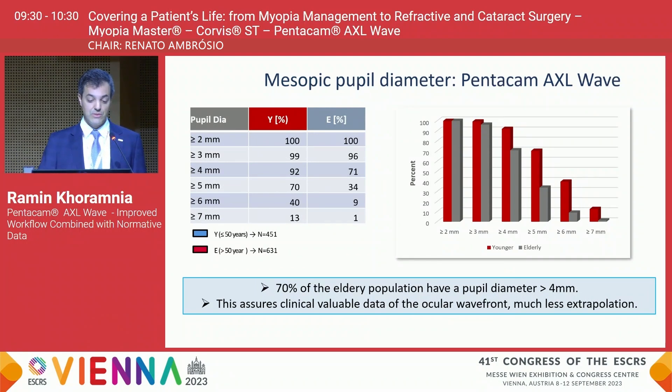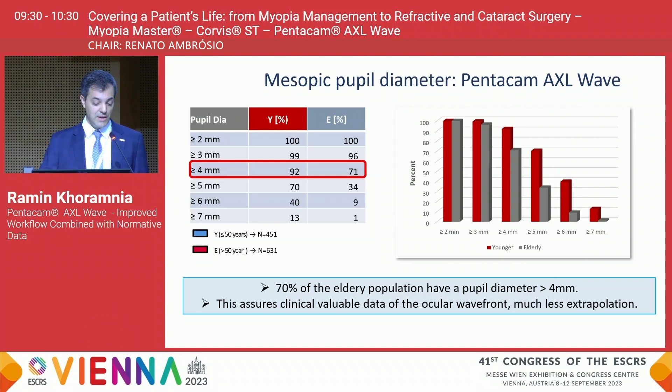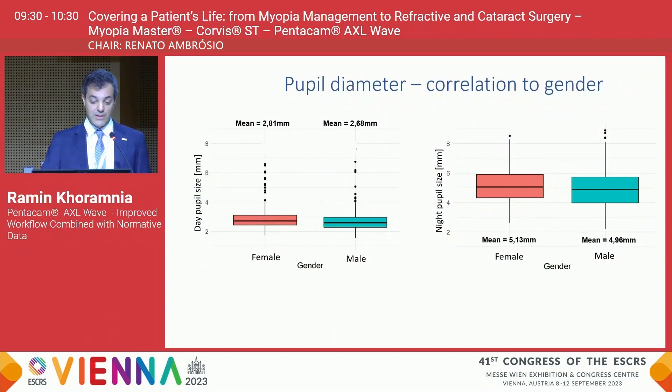Looking at the mesopic pupil diameter measured with the Pentacam AXL Wave, I would like to emphasize that even 70% of the elderly population had a pupil diameter greater than four millimeters. What is really nice about the AXL Wave is that wavefront measurements are taken under these conditions, so you really get wavefront measurements at a large pupil diameter. This assures clinically valuable data with much less extrapolation, which is sometimes a huge issue with other devices.